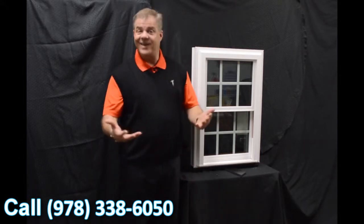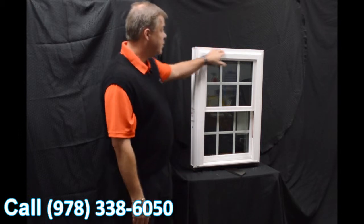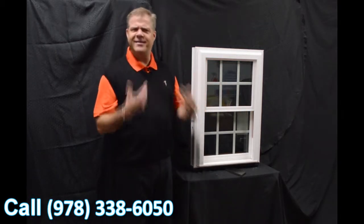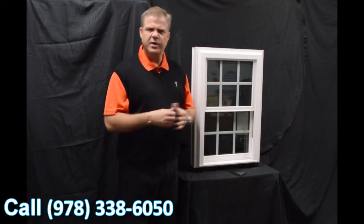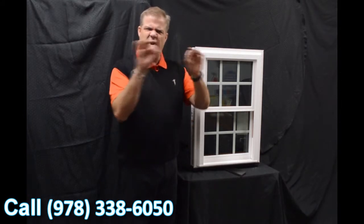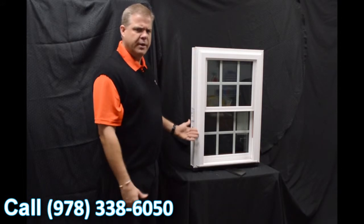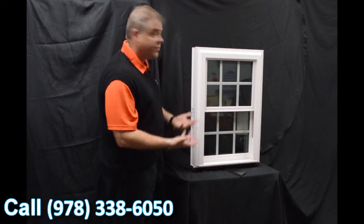With a fully welded window, that is just not going to happen. One of the next characteristics is the beautiful exterior bevel, which gives it a more modern and contemporary appearance, as opposed to some of those inexpensive windows on the market that are more boxy looking. This offers great curb appeal and blends right into your house.